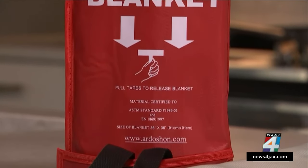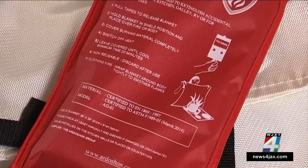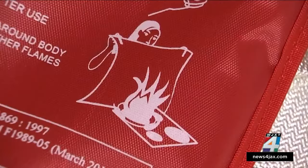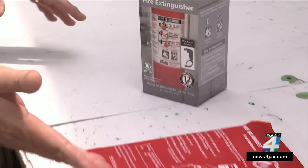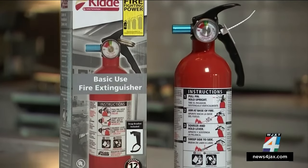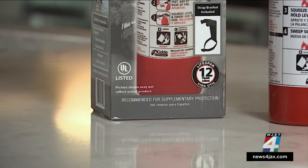Wise says to look for the UL listing on the packaging, which means the product has been tested and determined to meet specific defined requirements. He didn't see any UL listing on this fire blanket. The fire extinguisher we bought had the UL listing right on the box, and we didn't have to pay much more.